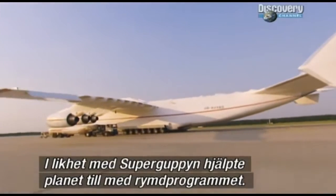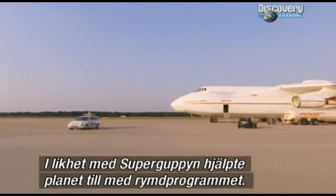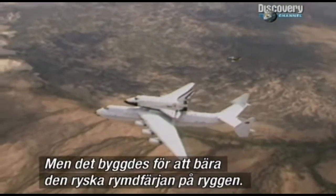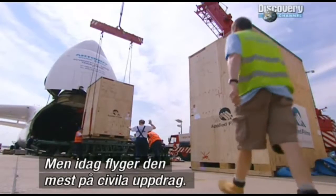Rather like the Super Guppy in America, this monster aircraft was designed to help with a space program — except this one was built to carry the Soviet space shuttle on its back. These days though, it flies civilian missions.